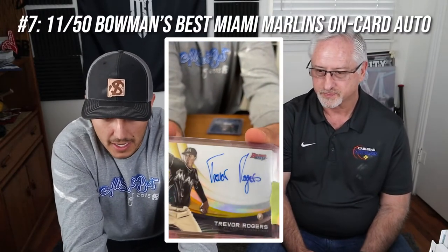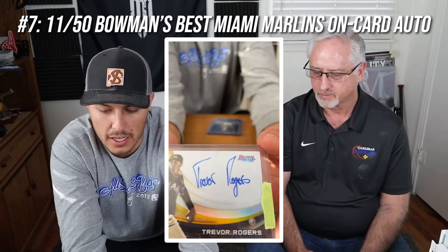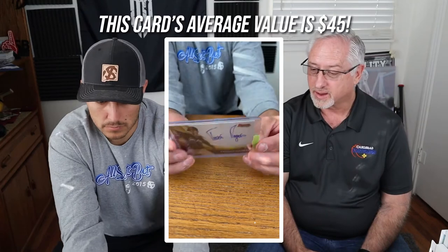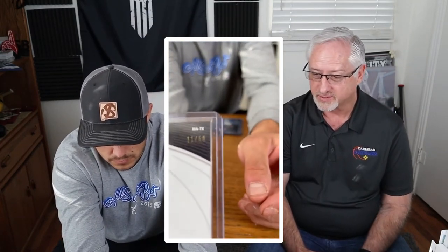This one is a Bowman's Best with a big area on the back for a signature — clearly made for a signed card. It tells you on the back that it's official. That one has some pretty good value if you look online. Because it's a Bowman, it's a gold card, and it's numbered with an auto, it's a pretty good card. This one is numbered 11 of 50.